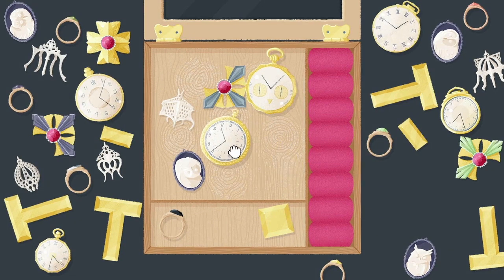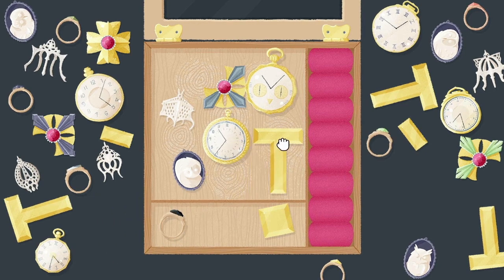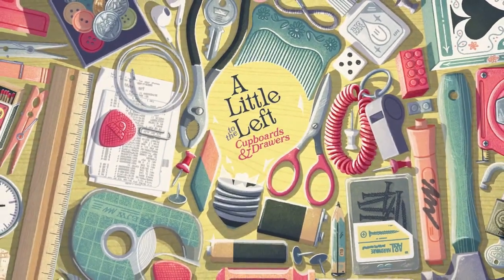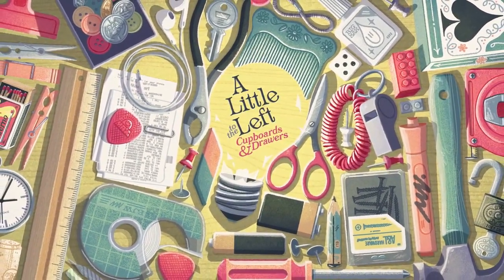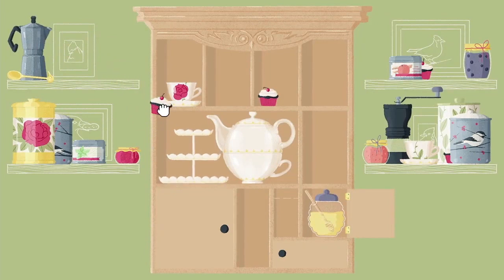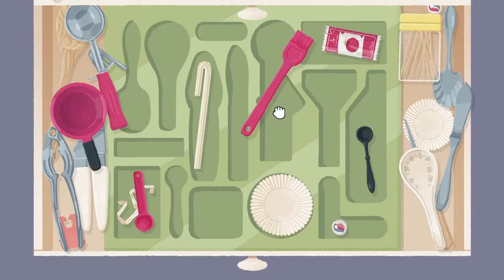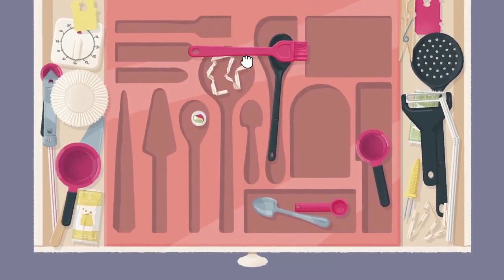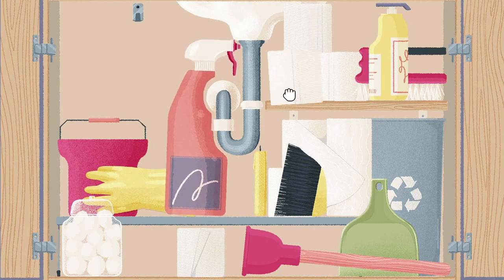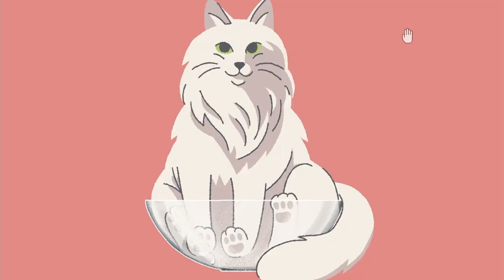At its core, Cupboards and Drawers stays true to its roots. We're still solving esoteric puzzles, lining up objects, and grappling with the amusingly mischievous Rookie the Cat, who, thankfully, has decided to be a bit more hands-off this time around. The DLC, while maintaining the charm of the original, also introduces new challenges, hidden intricacies, and fresh puzzles to keep us hooked.